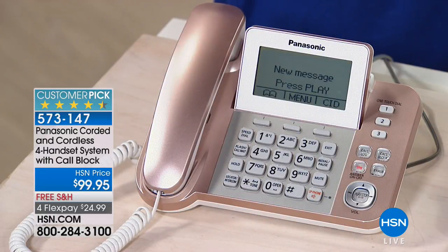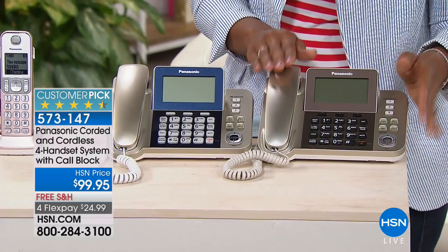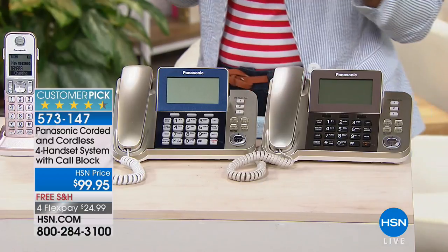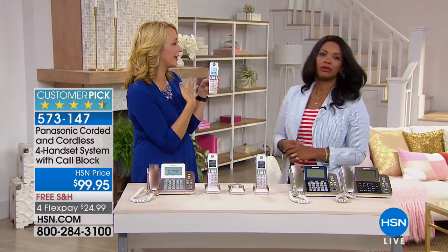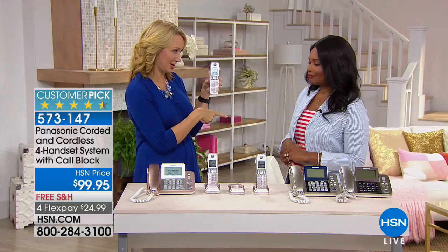A lot of you are calling in for the rose gold because our only choices used to be black or white. Now we've got rose gold, navy — which is champagne and navy, just about a hundred remaining — and champagne with a beautiful cocoa brown on the frame. The built-in digital answering machine has 17 minutes of record time. If you're trying to find tapes to replace in your old system, it might be time for an upgrade. Or if you're paying your phone company $5 a month just to hold your messages, you don't have to do that anymore — put that money back in your pocket.